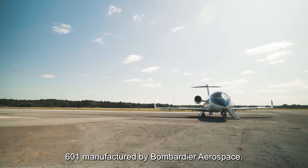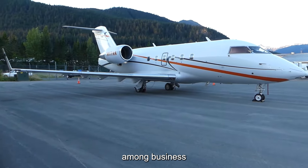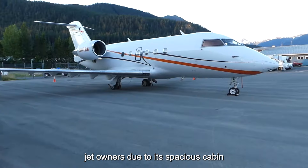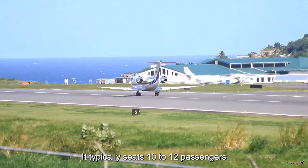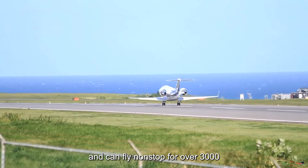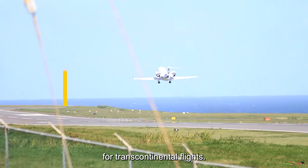Manufactured by Bombardier Aerospace, the Challenger 601 is a popular choice among business jet owners due to its spacious cabin, long-range capabilities, and impressive performance. It typically seats 10 to 12 passengers and can fly non-stop for over 3,000 nautical miles, making it ideal for transcontinental flights.